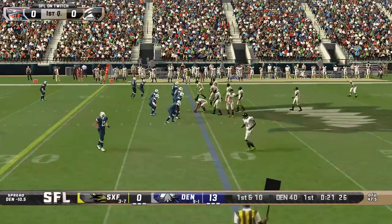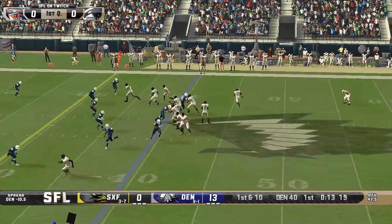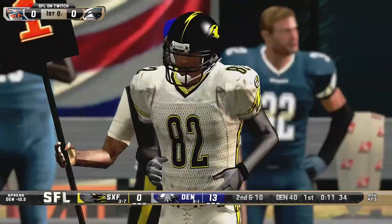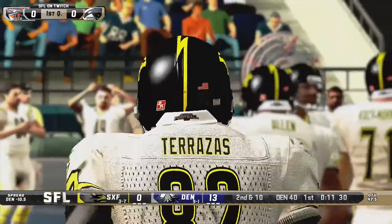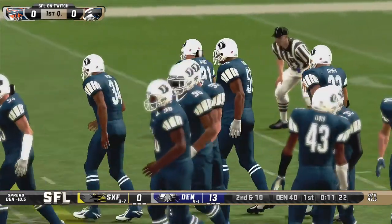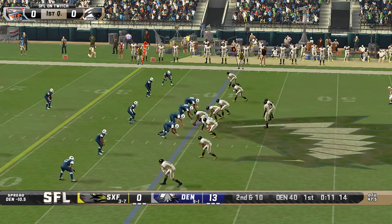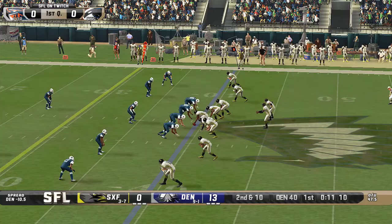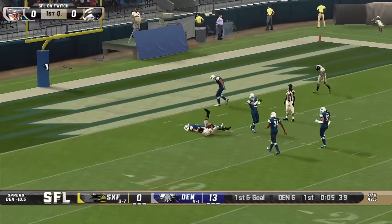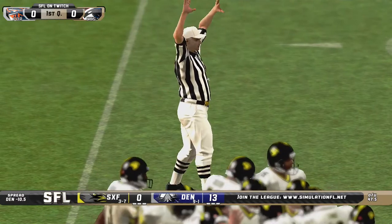Tyree, short drop, out route down to the bottom — finds his target, who is out of bounds. That was Noe Terrazas, the tight end — does not count. Second down and 10. Timing seemed off — that play should have worked. Four wide receivers on the field for the Sparrows. Tyree looks, fires deep down the middle — hits his target, all the way down to the six-yard line. Gunner Lewis once again with the big catch. And that will bring us to the end of quarter number one.